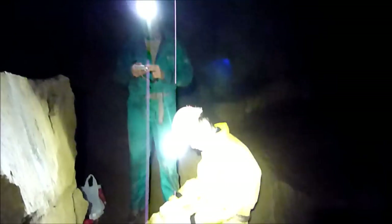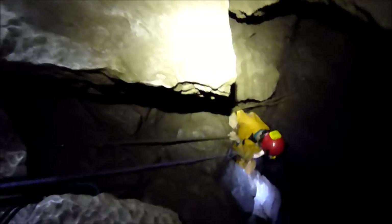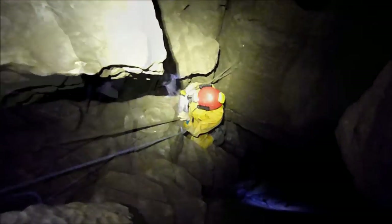This is Fall Pot. There's just a short section of climbing down some fixed ropes here. How's it going Andrew?